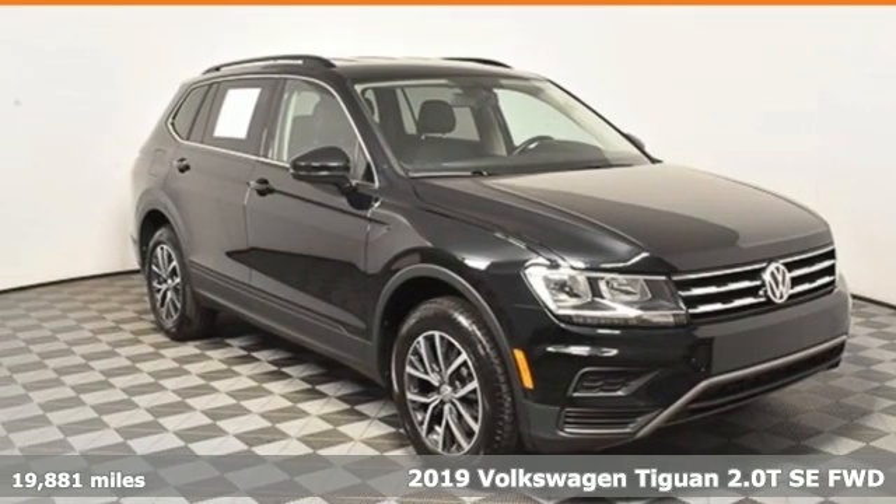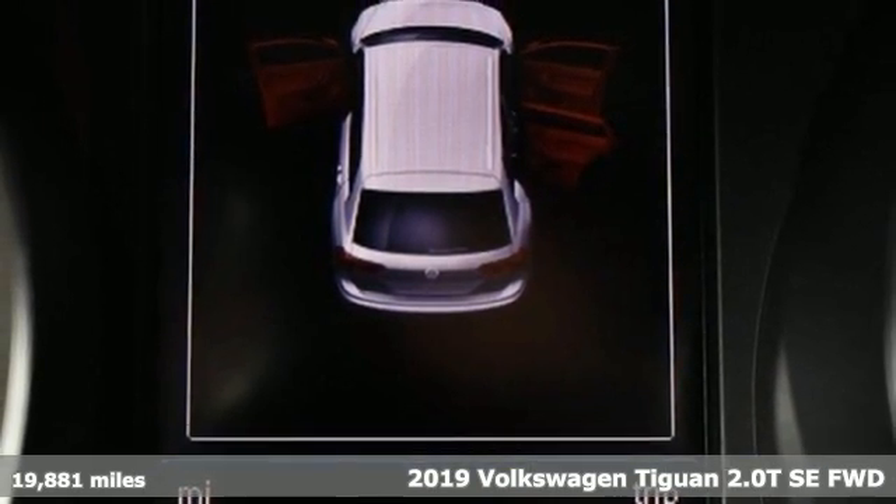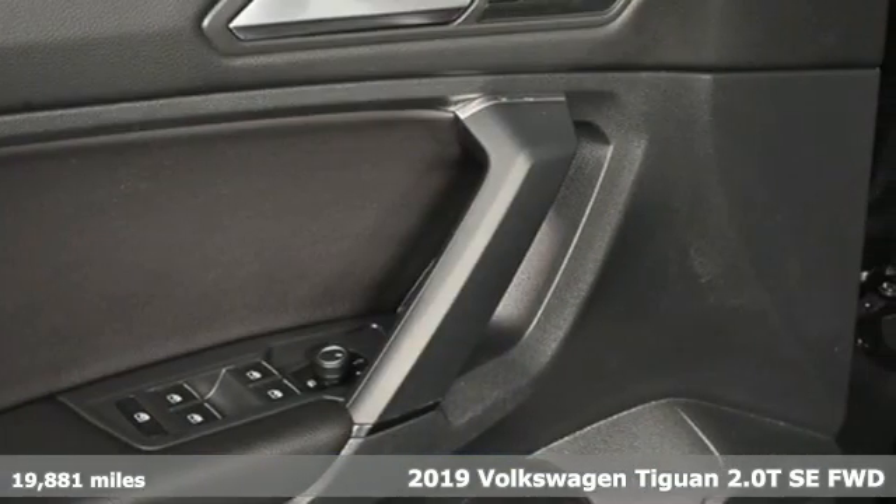Here's a 2019 Volkswagen Tiguan. Sophistication, space, and common sense are the essence of this adaptable utility vehicle.